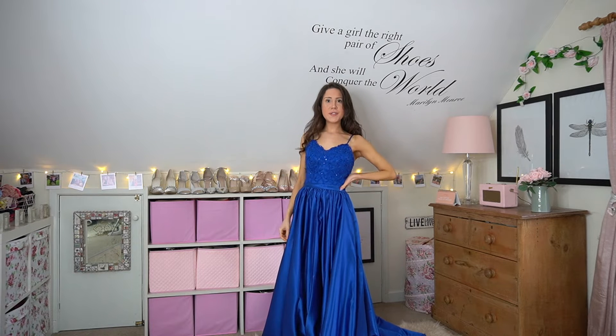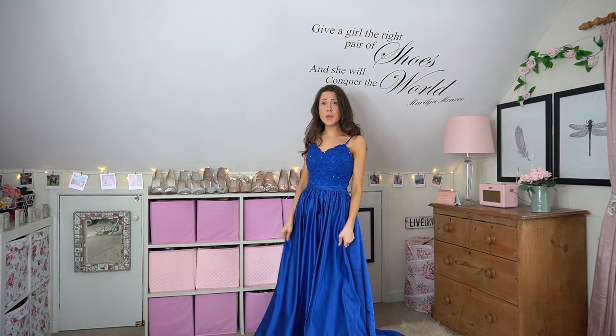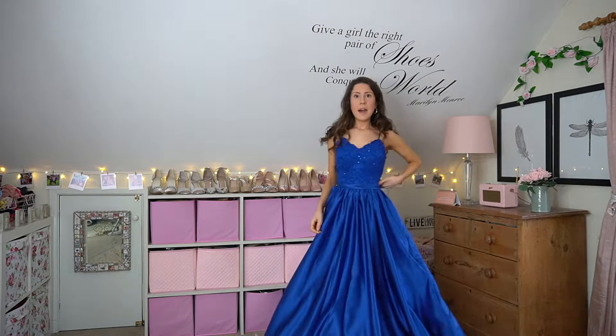Hello guys, welcome back to my channel. Today we have a bit of a different video — I am in a dress because I'm working with JJ's House Official. It's an online warehouse store which has dresses for weddings, formal events, proms, and anything formal-related online. They have beautiful dresses for really good prices, and I've been sent a few to review for you.